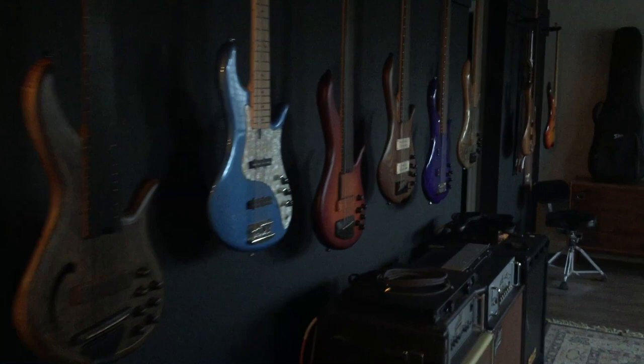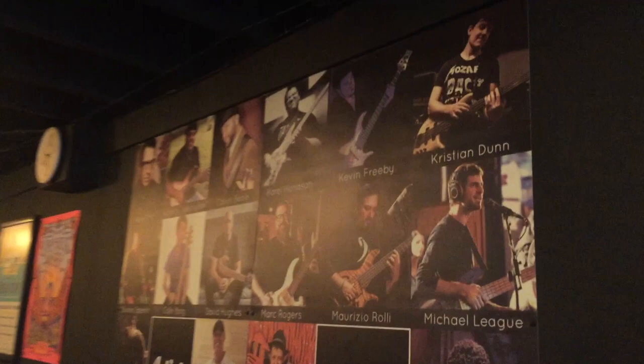And I build bass guitars — pretty cool! So this is our showroom. Let me take you into the shop for a second. There's our artists wall, but yeah, I've been working here for a while now building custom instruments.